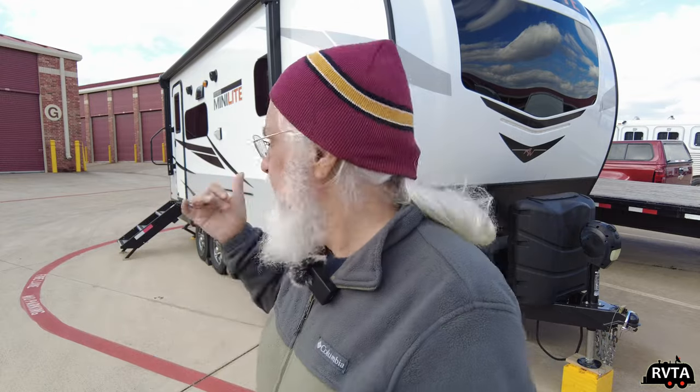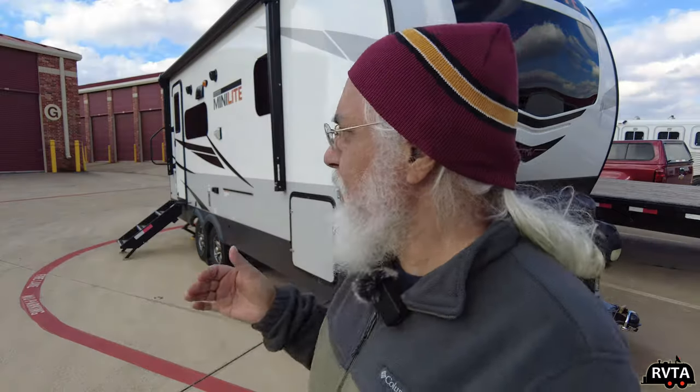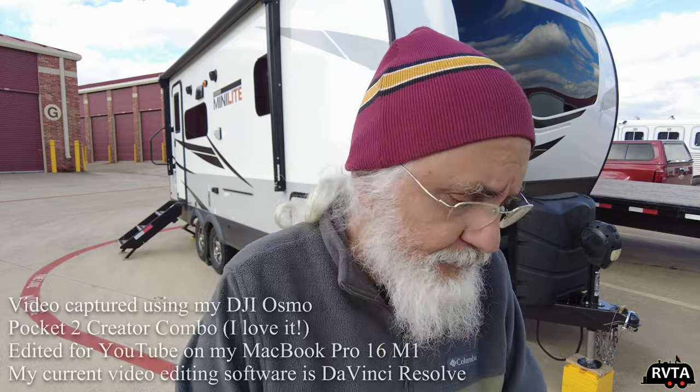You charge the trailer up before you head down the road, and the hub motors allow the trailer to effectively power itself — it's essentially being towed by itself. So you've got your Tesla Cybertruck getting 300 miles, and this trailer also getting 300 miles. You reach your destination, and then you charge up when you get there.